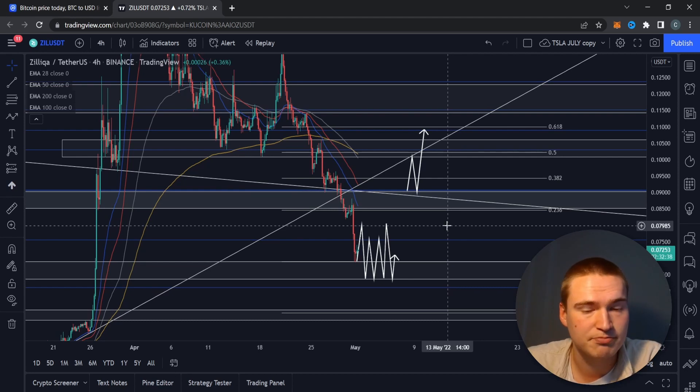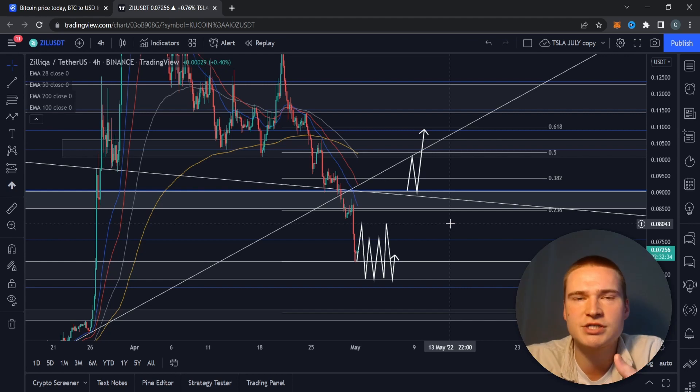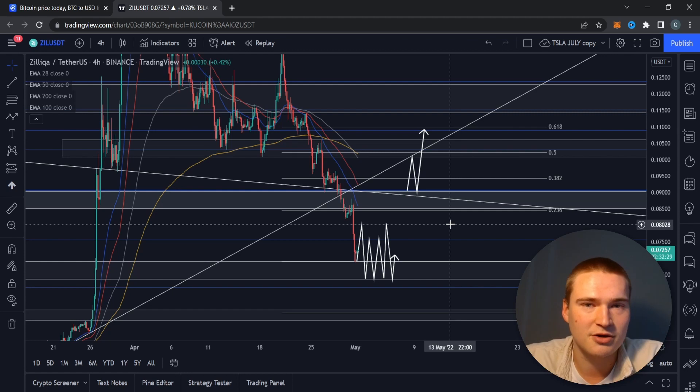That's basically my analysis on Zilliqa. If you have any questions about the analysis, please let me know down in the comments. Thank you all for watching, and I hope to see you in my next videos — bye.